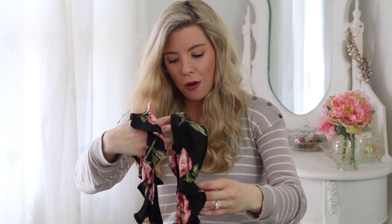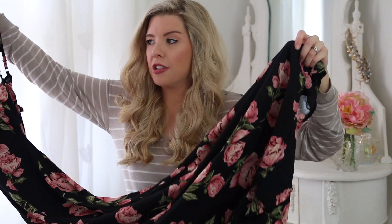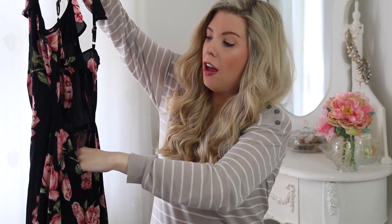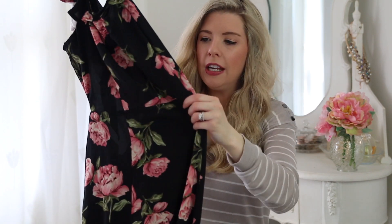I picked this up because, one, I thought it was beautiful, and two, I've been really loving taking maternity photos in long maxi dresses, so I thought this would be perfect. This is a gorgeous dark floral maxi dress — perfect for summer, for wearing on holiday, on the beach. It's just so glamorous and beautiful. The back has a big cutout with a tie. I got this a few sizes up because I have to fit a 32-week bump into it.